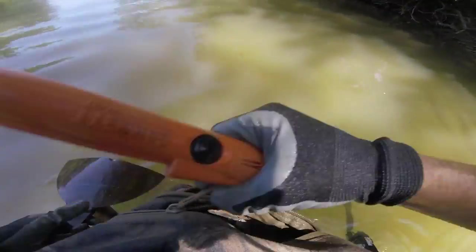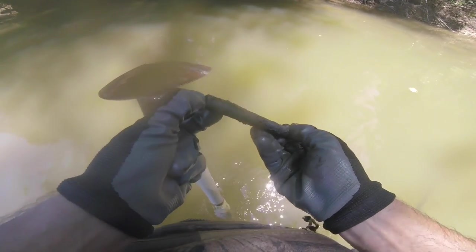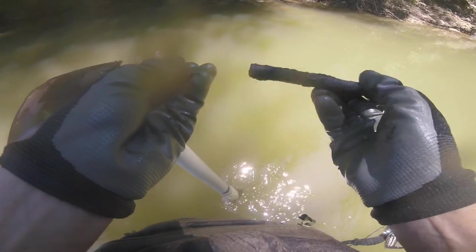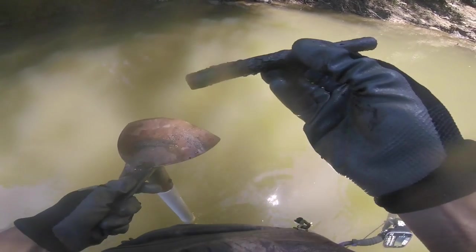Sounds like a bullet. Yep, another bullet. I have an interesting piece of iron — I almost wonder if that's not part of an old pistol barrel. I'm not sure on that. I'll go home and clean it up and have a closer look.